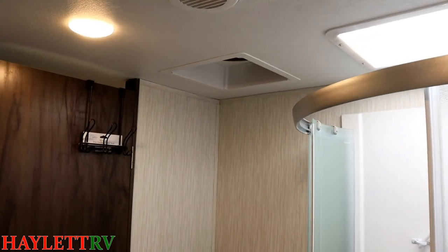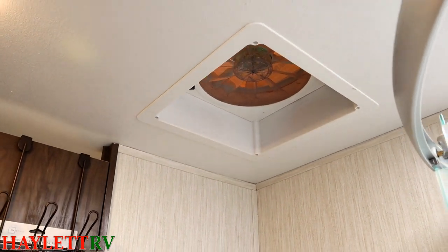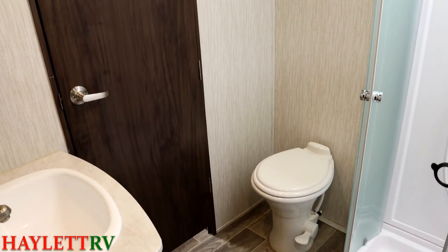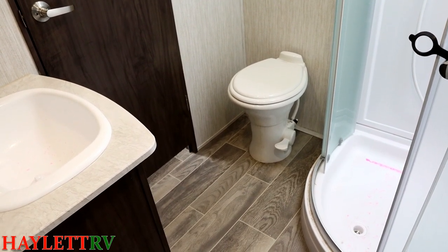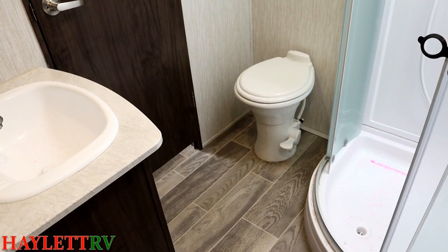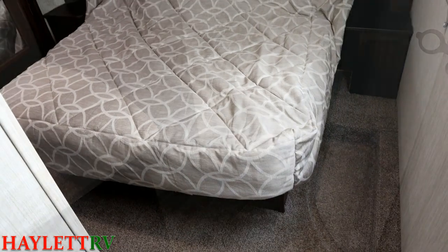We also have one of those extra large vent fans up here — high velocity, high output — with plenty of leg room in front of that porcelain foot-flush stool. Very handy for taller people, but frankly I've never seen anyone complain about having more room around the toilet. You certainly won't have that issue here.